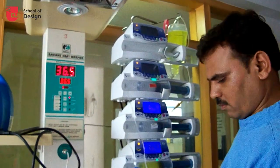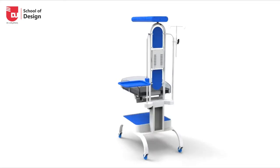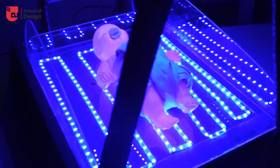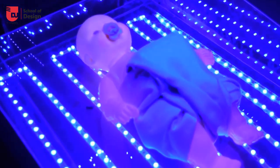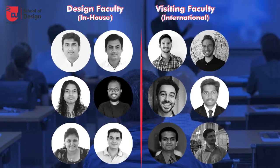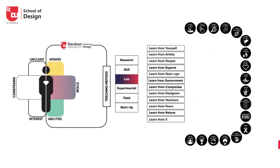Our course prepares you for a design career in the Medical Innovation Center. The new School of Design curriculum offers industrial exposure from the first semester itself. We have award-winning design faculties and mentors from around the world, and we emphasize the learn-from-everyone principle.